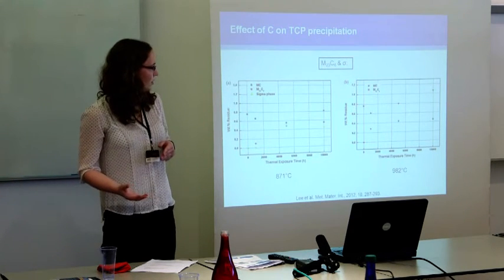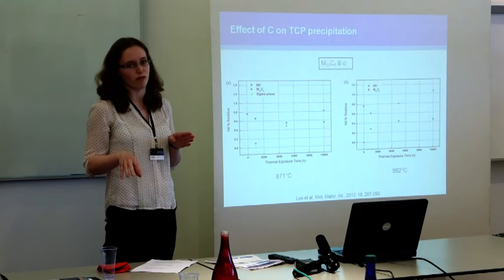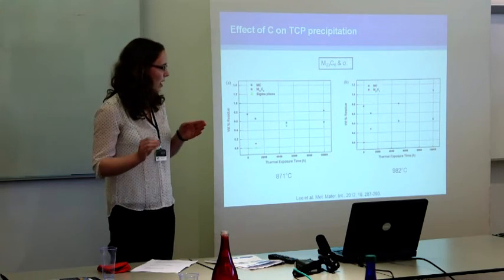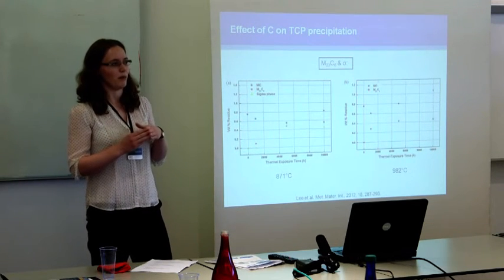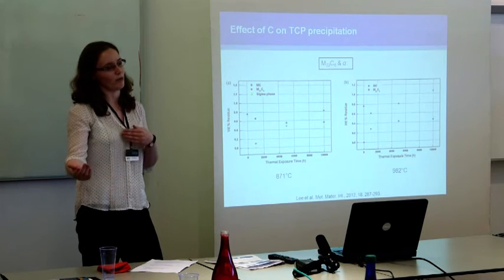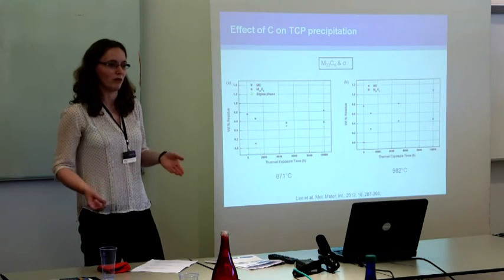There's one more effect that carbon can have in single crystals, where TCP precipitation frequently occurs in particular regions as a result of remnant dendritic segregation, which can't be eliminated during standard heat treating processes. There is a lot of disagreement: in some alloy compositions carbon appears to increase the amount of segregation and therefore make the alloy more likely to precipitate TCPs, while in others it seems to decrease segregation and make them less likely. So there is still work to be done in that area.